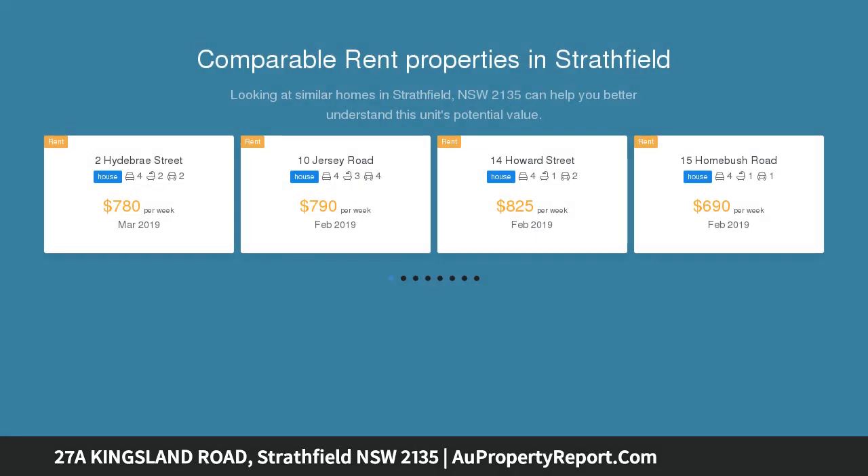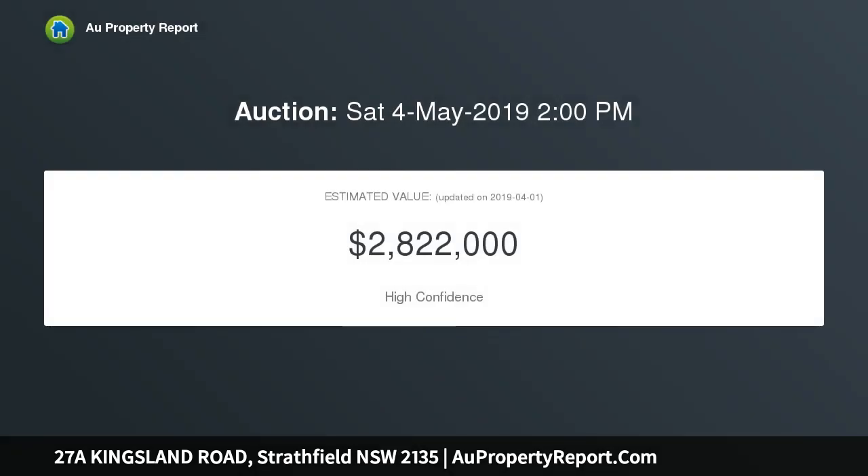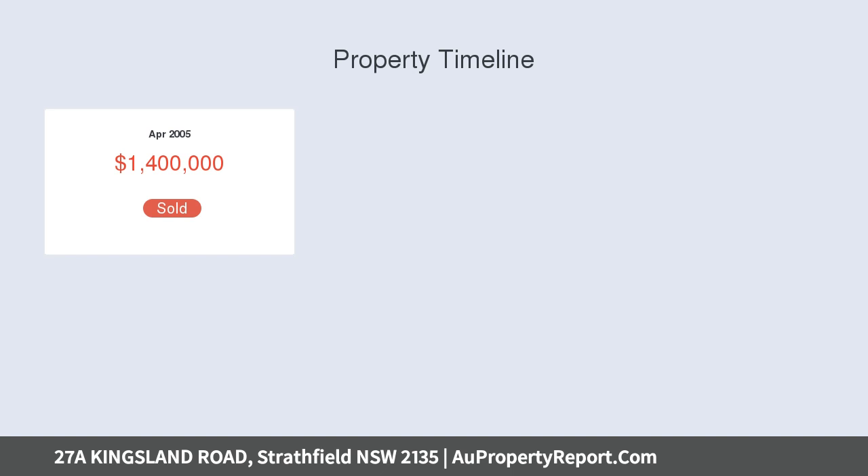This prominent level block of approximately 696 square meters has an attractive wide frontage and sunny north facing backyard. It offers excellent options to live now and build your dream home later. This elegant residence has been renovated to provide a bright, open and airy layout that fully complements modern lifestyles.